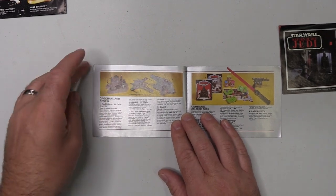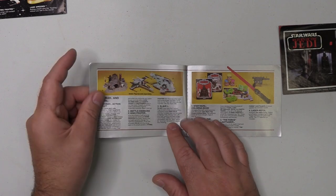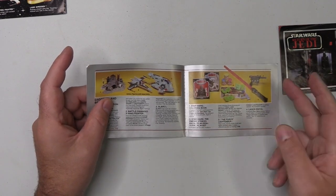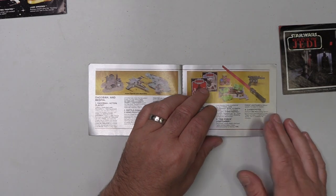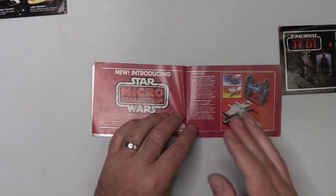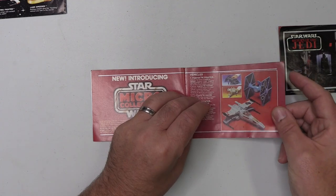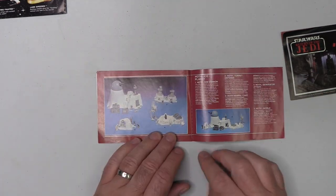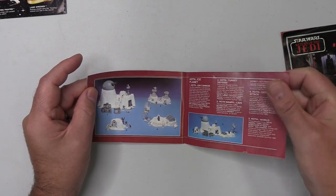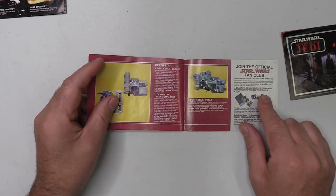Now here we've got some more Empire vehicles — Dagobah and Bespin. I guess what they mean is that's obviously Dagobah, and Luke's X-Wing landed on Bespin, as did Boba Fett's Slave I. Coloring books, Play-Doh, lightsaber, and the good old laser pistol. Thinking back, I'm pretty certain my laser pistol was probably branded with the Empire Strikes Back on it. And this is the new micro collection that obviously bombed and was soon thereafter cancelled, but it all looks pretty cool. I may get some of these at some point. I just guess the lack of articulation on the figures was a big no-no for a lot of kids. And of course we could join the Star Wars fan club.